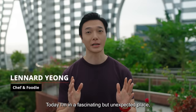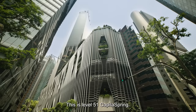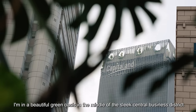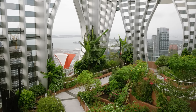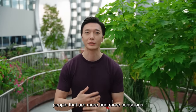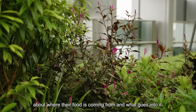Today I'm in a fascinating but unexpected place, which also happens to be one of the tallest buildings in Singapore. This is Level 51, Capita Spring. Look around me — I'm in a beautiful green oasis in the middle of the sleek central business district, on the top floor of this skyscraper. Everyone wants to eat healthy, clean, and of course tasty food. As a chef and a foodie, I'm constantly meeting people that are more and more conscious about where the food is coming from and what goes into it.